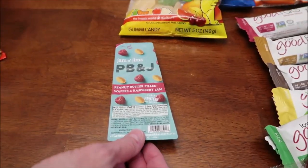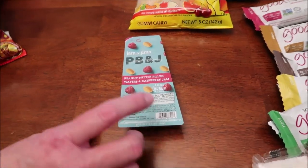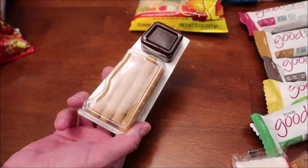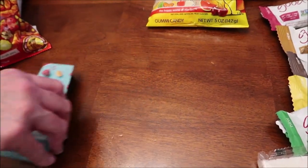And then I bought this Jan and Jim's — it is a peanut butter filled wafers and raspberry jam, and it's actually a product of Greece. I just thought it looked really good with that jam in it. I hadn't seen anything like that around here.